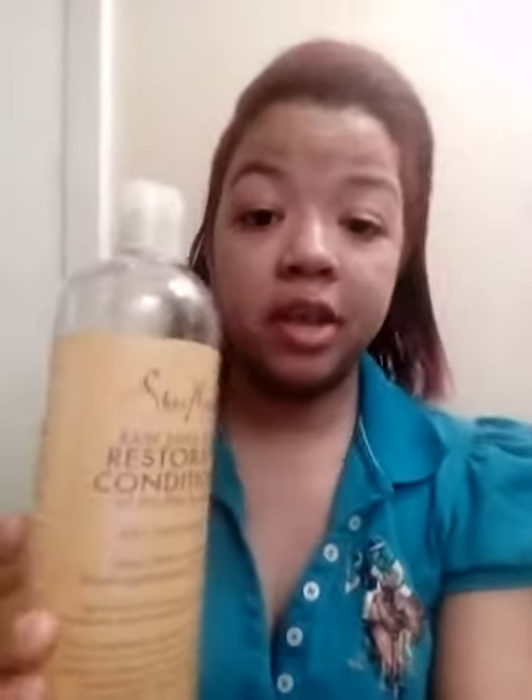I have the entire Shea Moisture product line. I have the gel, which is really good — especially when twisting up your hair, you get good braid-outs with it. I have the shampoo, which is also good. And I have the conditioner, which I really love because it makes the hair come out so soft — you can just glide your fingers through your hair after washing. I would recommend the whole Shea Moisture line to anybody.